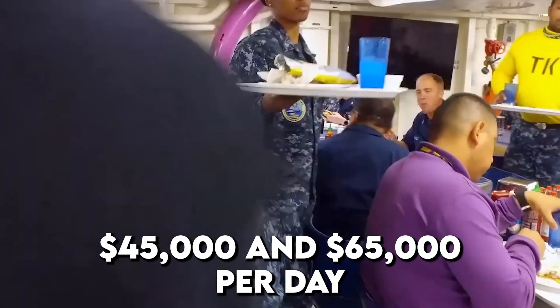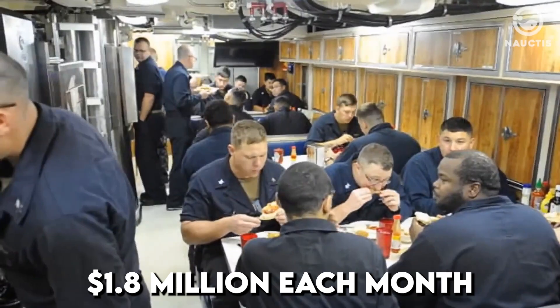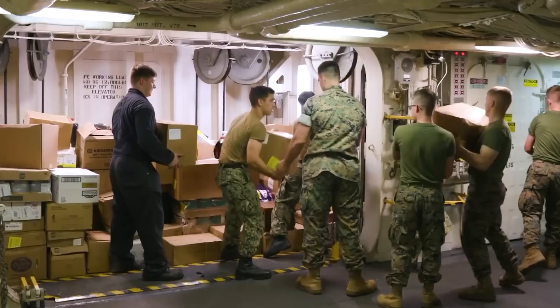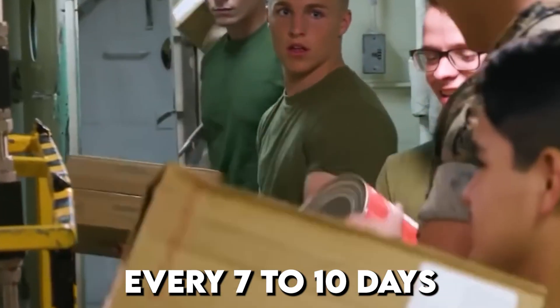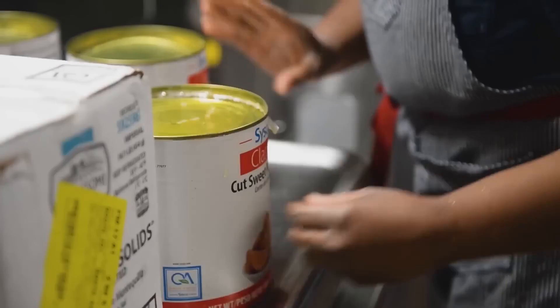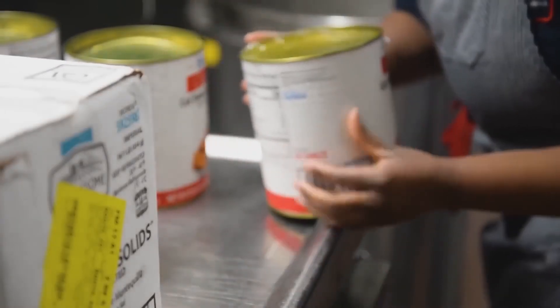Spending on food comes to between $45,000 and $65,000 per day, or $1.8 million each month. Every kitchen in the carrier needs to have enough supplies on hand at all times. A supply ship will deliver between 4,000 and 1 million pounds of food every 7 to 10 days. It is not unusual for regional foods such as feta cheese to be included when delivery variety is required.